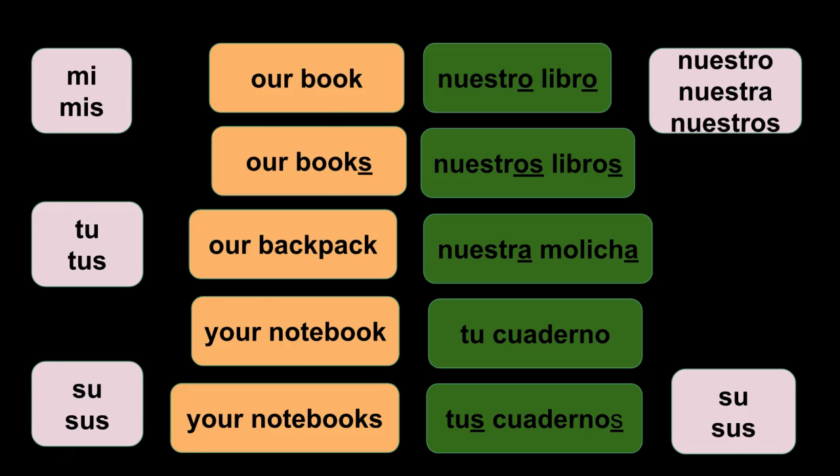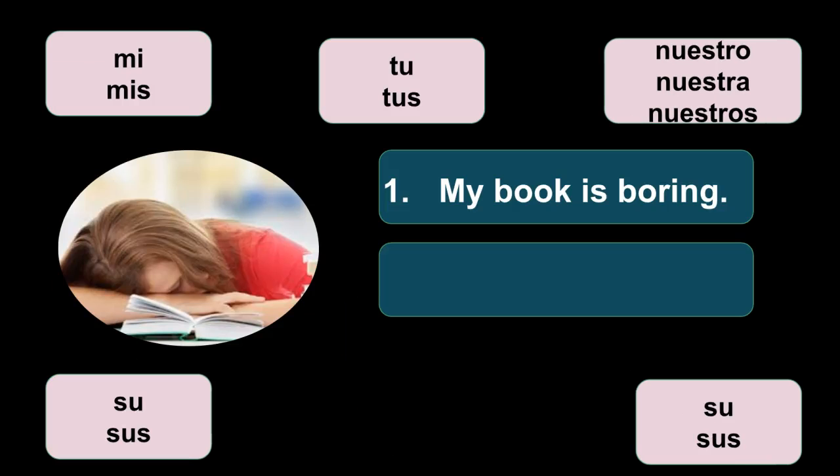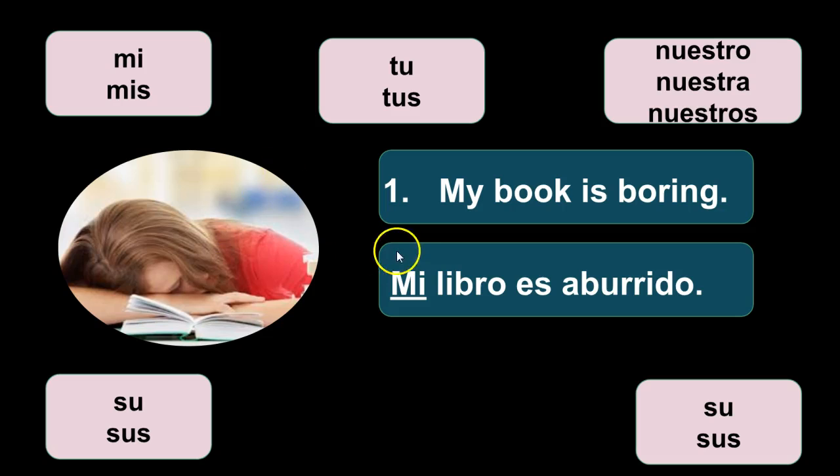So you have 12 sentences to work through. Número uno: my book is boring. I'm bringing in the adjectives we worked on last class. Mi libro es aburrido. You have to make sure not only that your possessive adjective agrees, but your adjective agrees as well. There's only one book, so it's mi libro.